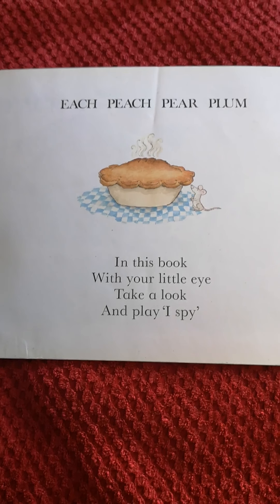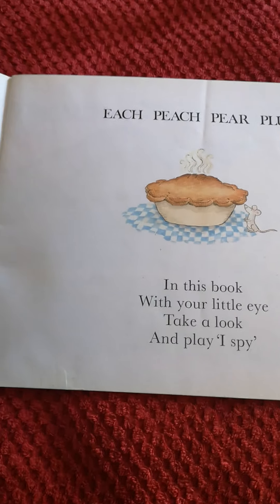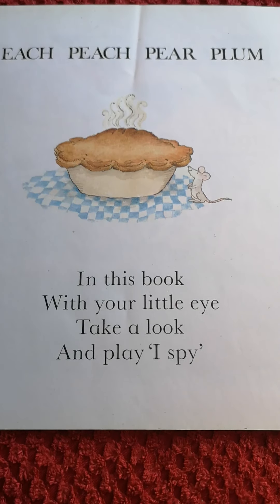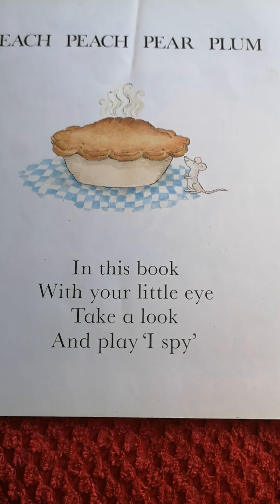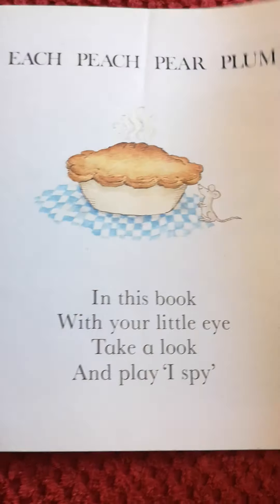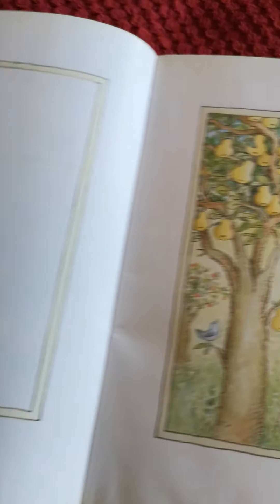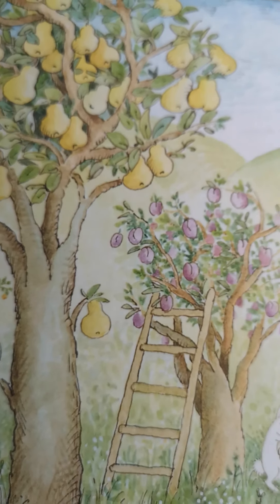And our friends at Hatfield Haven, they'll remember lots of these as well. Each Peach Pear Plum — in this book, with your little eye, take a look and play I Spy. Each Peach Pear Plum, I Spy Tom Thumb.